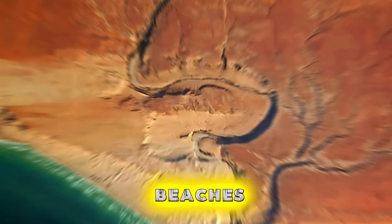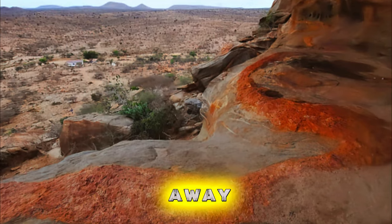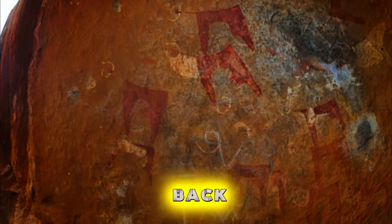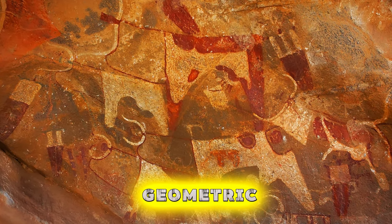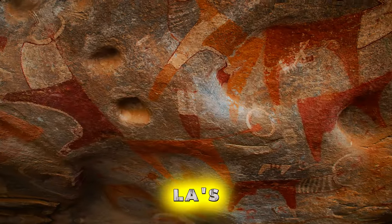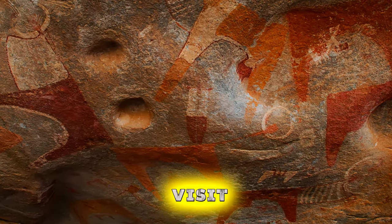Lasgiel Cave Paintings. Our journey begins at the Lasgiel Cave Paintings, an archaeological treasure tucked away in the hills of Somaliland. Explore a series of ancient rock shelters adorned with vibrant paintings dating back over 5,000 years. Marvel at the intricate depictions of human figures, animals, and geometric patterns, which offer a glimpse into Somalia's prehistoric past. Lasgiel is a testament to the creativity and ingenuity of Somalia's early inhabitants and a must-visit for history enthusiasts.